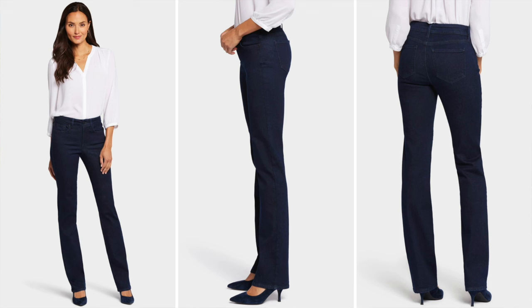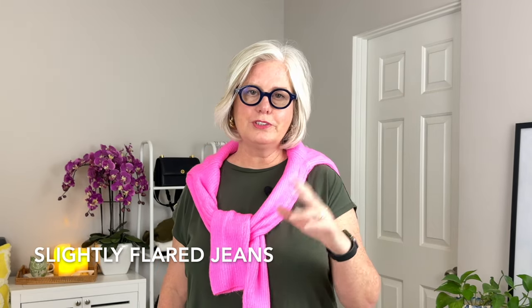Straight leg jeans are also good for you because they elongate your legs and provide a more balanced silhouette. The ones I like are from Not Your Daughter's Jeans — the Maryland Straight Leg jeans — designed with lift tuck technology that enhances your silhouette and provides a very comfortable fit.